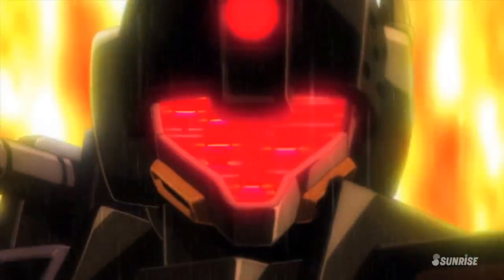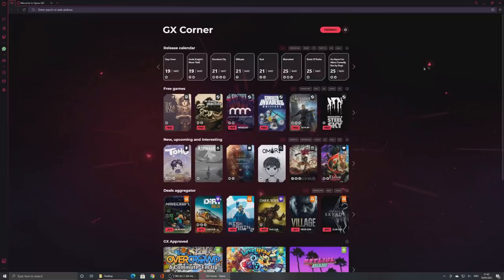So today, I'm going to go over some of the underappreciated units that played an instrumental role in the victory of the Federation. But first, something that could be a big game-changer for you: Opera GX.